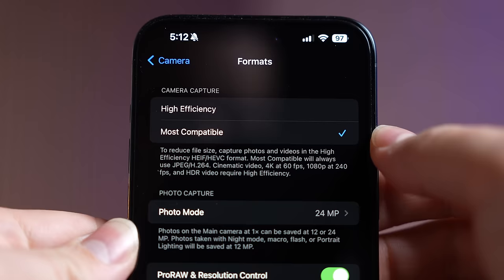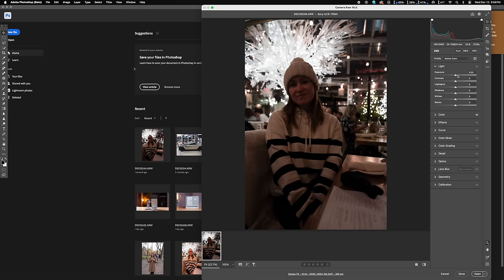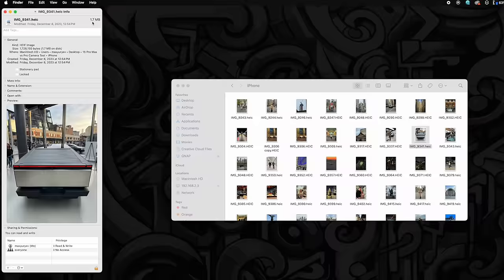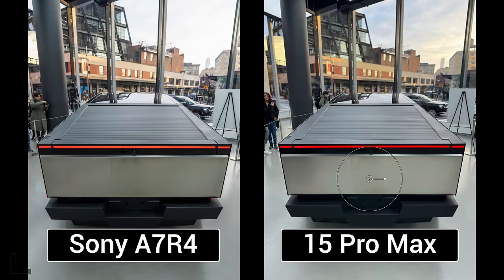The crazy thing is that I used the most basic HEIF photo mode, which barely uses any storage compared to edited RAW photos on the Pro camera, which have to save a ton of data to give you the most flexibility during editing. For example, with this set of photos of the Cybertruck that we got to check out in the famous meatpacking district, the iPhone's photo was 1.7 megapixels compared to 61.8 on the A7R4 — a massive 36 times larger — and the iPhone still won because of the insanely good photo stacking AI processing with Smart HDR 5.